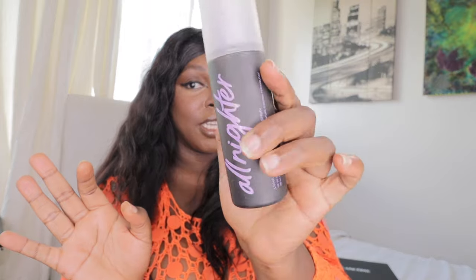I went with the Fenty bronzer to contour and bronze, because makeup is what you have. I also went with the bronzer inside my eyes as eyeshadow — I just wanted a simple look. And then I think the game changer is the Urban Decay All Nighter setting spray. You can just mist it and it feels so fresh.